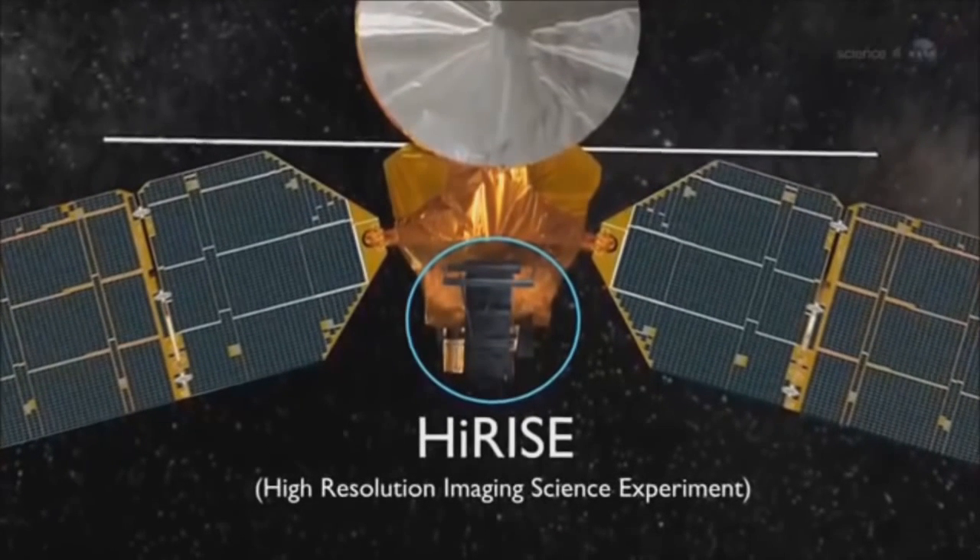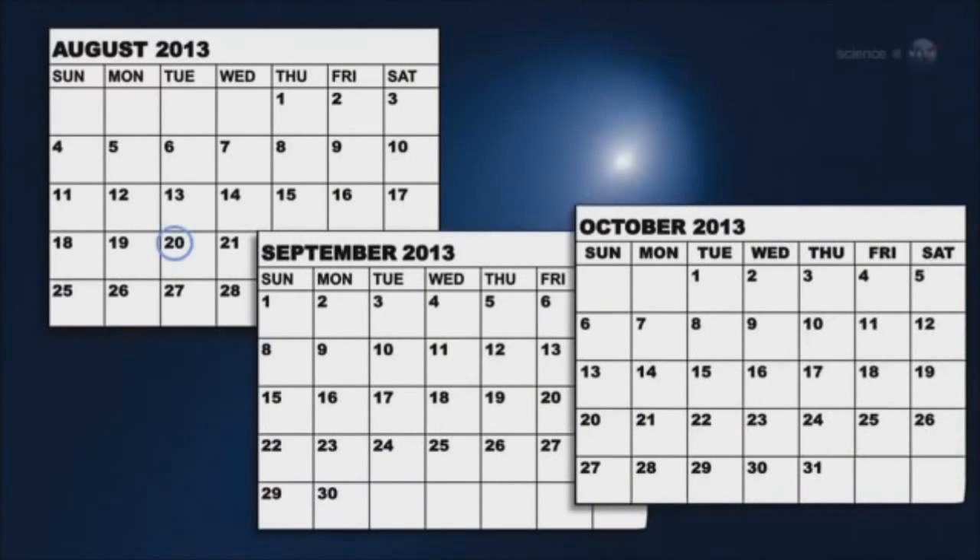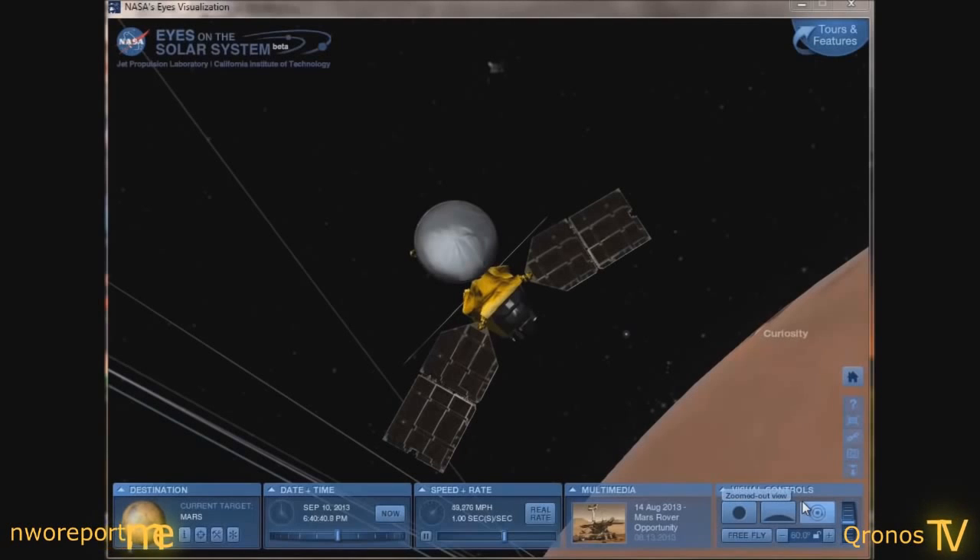"named HiRISE, which is more than capable of detecting the comet's atmosphere and tail. Observations are planned on four dates: August 20th, September 29th, and October 1st and 2nd." Alright guys, we cut the video off there where they listed the dates. One of those dates was August 20th.